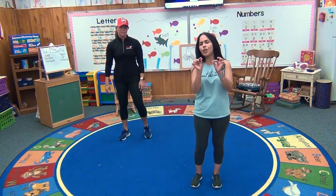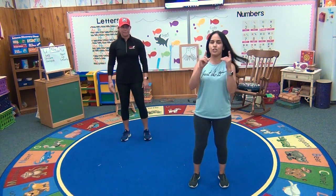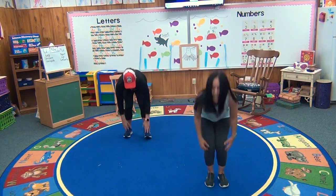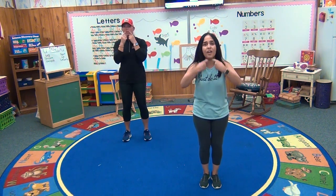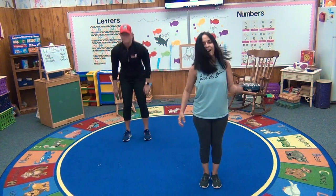Now here we go — a little faster. Not that fast. Okay, just pay attention. Ready? Head and shoulders, knees and toes, knees and toes. Head and shoulders, knees and toes, knees and toes. Eyes and ears, a mouth and a nose. Head and shoulders, knees and toes, knees and toes.